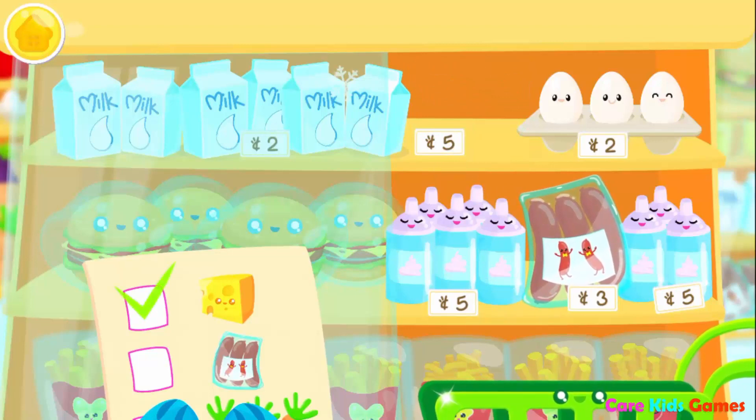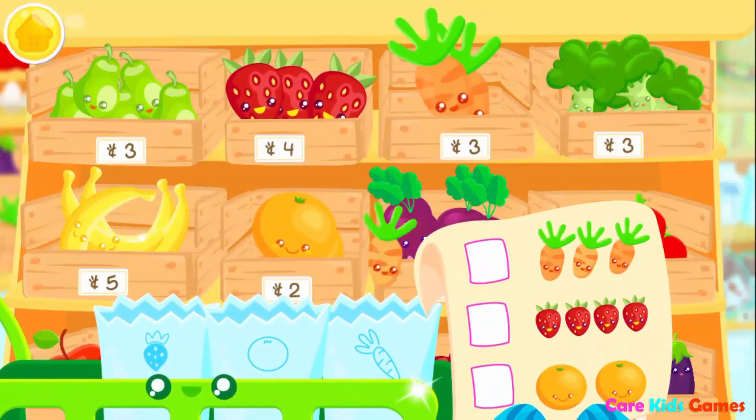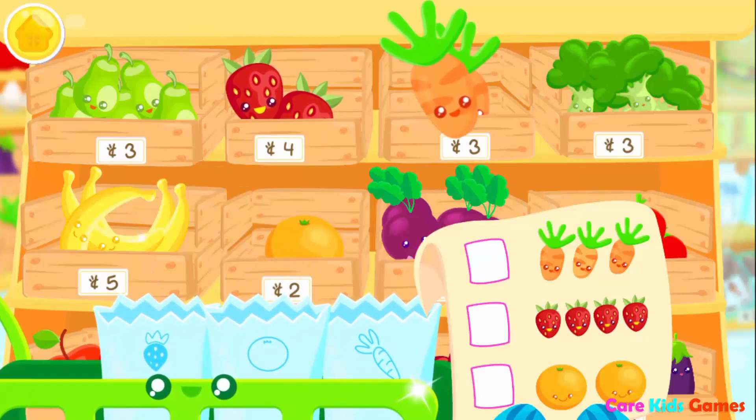Cheese! Sausages! Let's get more! Carrots! Strawberries! Orange! Strawberry! Carrots!